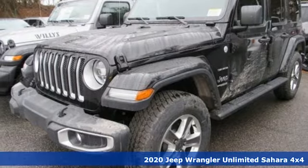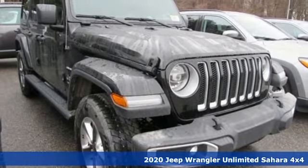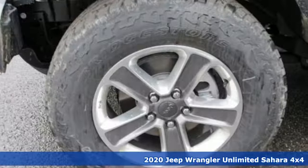Here's a new 2020 Jeep Wrangler Unlimited. The Jeep life fits your life. And with features like these, every drive's a pleasure.